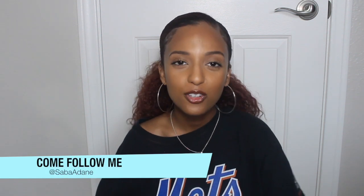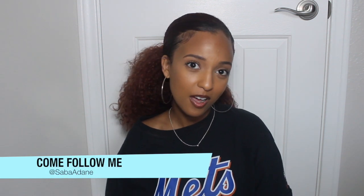Everyone, welcome to my channel. I know I haven't uploaded in a while, but today I'm back with a video on the new Fenty releases.